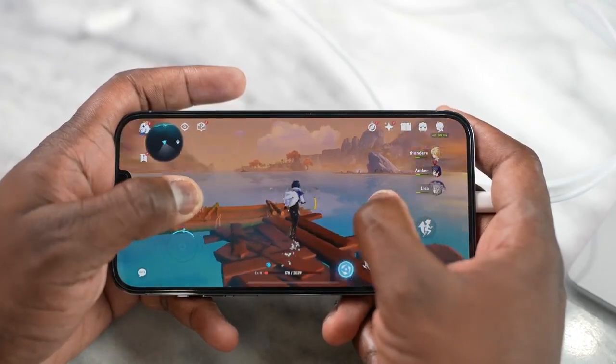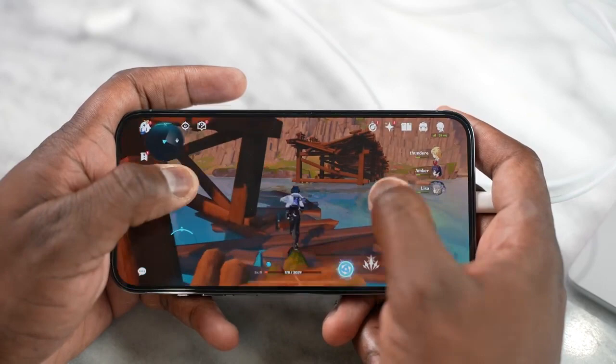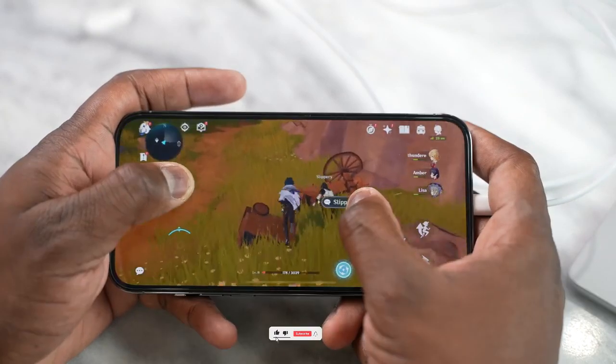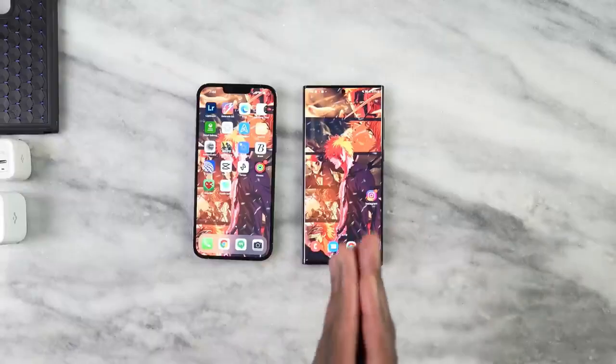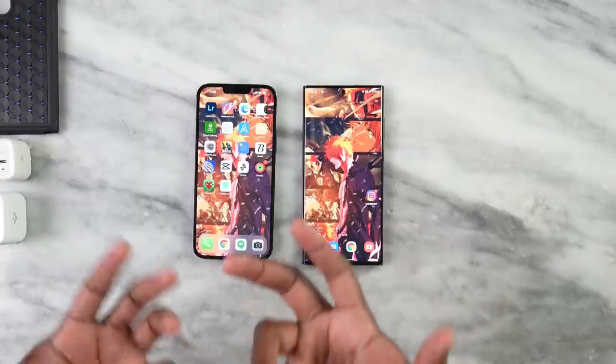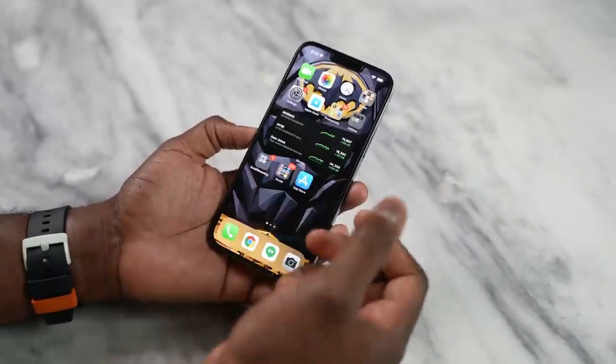If Apple sticks with these leaks, then iPhone 14 Pro and iPhone 14 Pro Max will be the best option to go with — new technology, new display, and an amazing 48-megapixel camera. Drop a like, spread the channel, and comment down below: iPhone 14 Pro Max or Samsung Galaxy S22 Ultra — which one would you prefer? I'll see you next time, till then peace out.